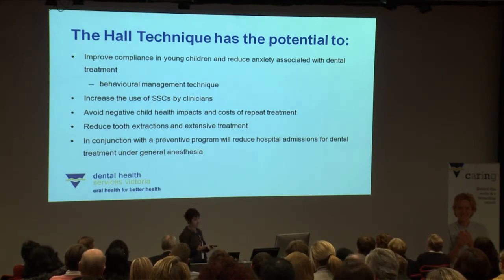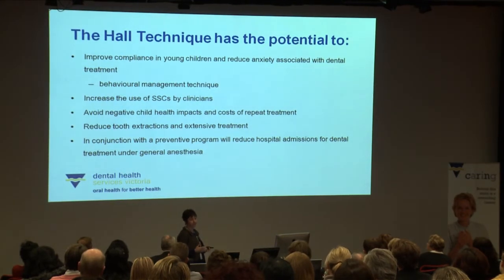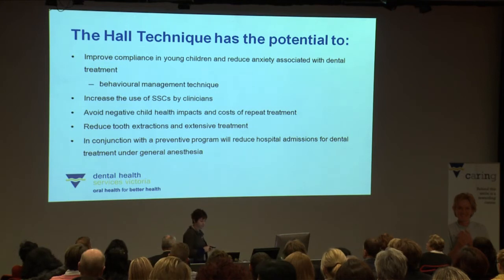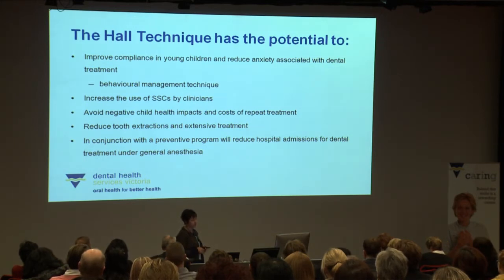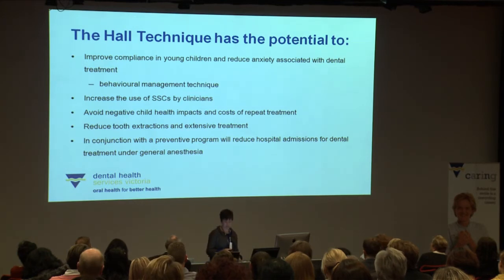Some of the population health outcomes we anticipate the Hall technique has the potential to affect include avoiding the negative child health impacts and cost of repeat treatment associated with multi-surface restorations. We also see potential to reduce the number of tooth extractions and extensive treatment, and in conjunction with a preventive program, to reduce hospital admissions for dental treatment under general anaesthesia. Dental treatment is the third most common cause of admission to hospital for zero to 14 year olds, at a cost of approximately two and a half thousand dollars per admission.